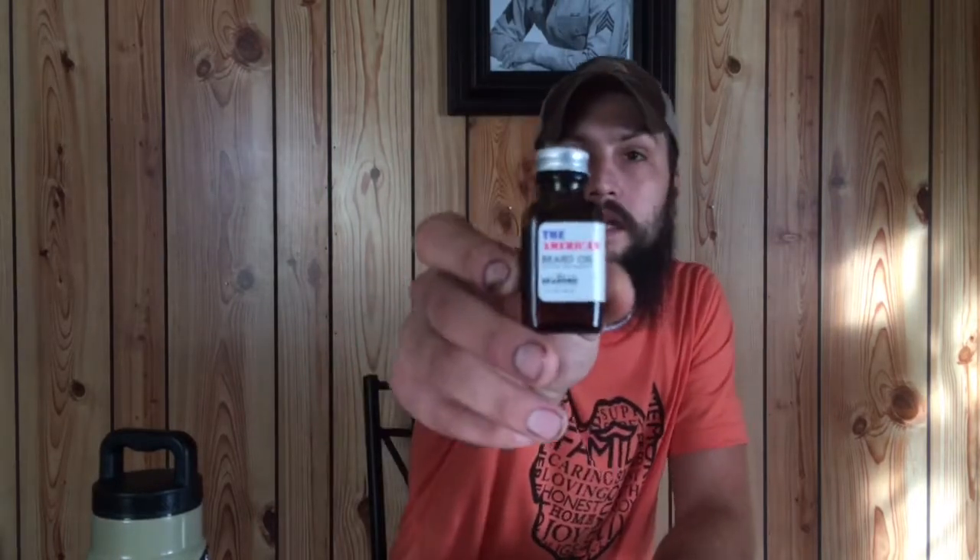Today I've got a little bit bigger beard oil company that a lot of you guys know. Some of you guys may not, but they're pretty much out there more than most of the smaller companies that I do. I've heard so much about this company that I really wanted to test it out, try it, see what my thoughts were and pass that information on to you guys. The company I'm talking about today is Live Bearded.